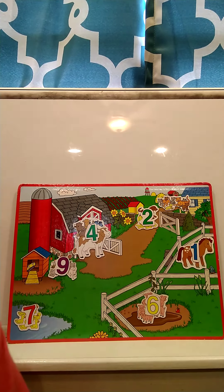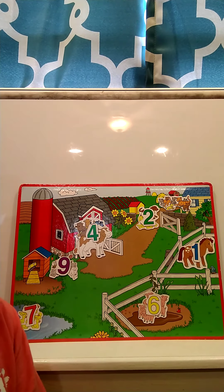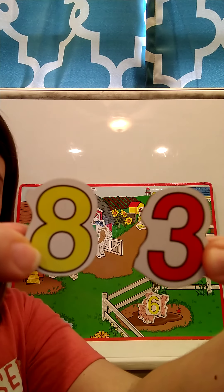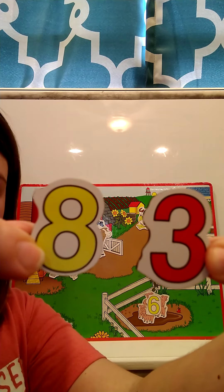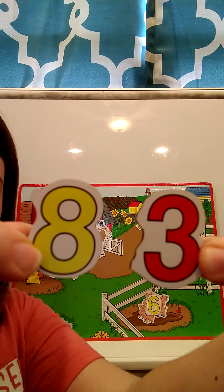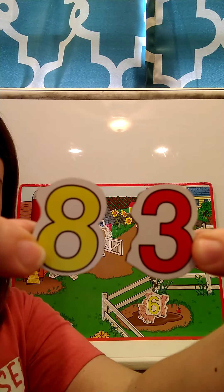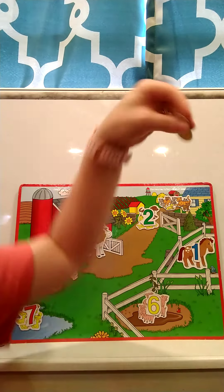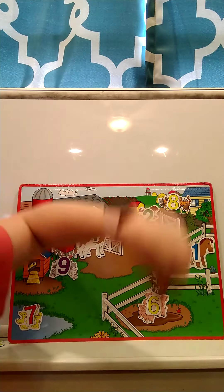So there were eight kitty cats. I'm going to show you two numbers and I want you to touch the number eight. Can you touch the number eight? Touch eight. This is the number eight. There were eight kitty cats, so we're going to put the eight on top of our kitty cats.